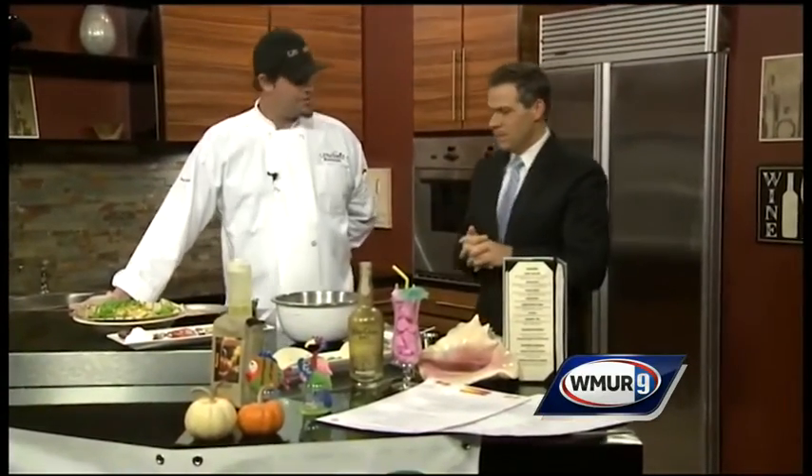We'll take you to the tropics in Cook's Corner today. Thanks for coming in. I appreciate it. Always a pleasure. Thanks for having me.